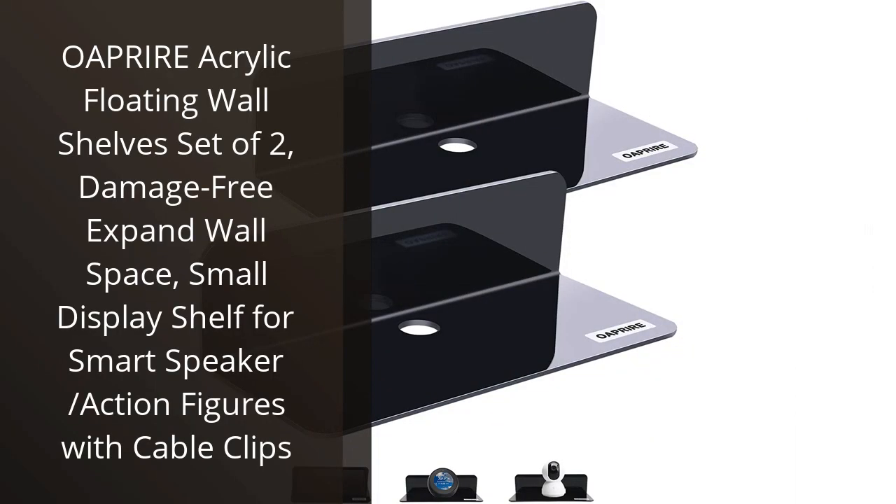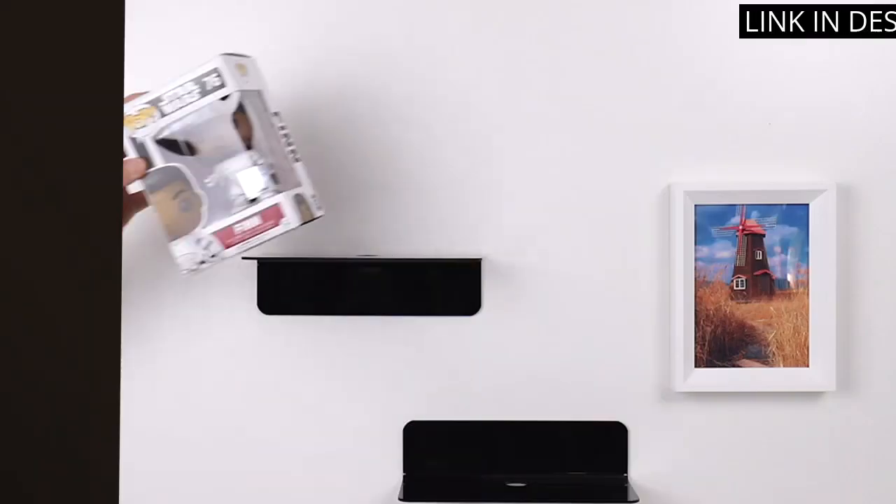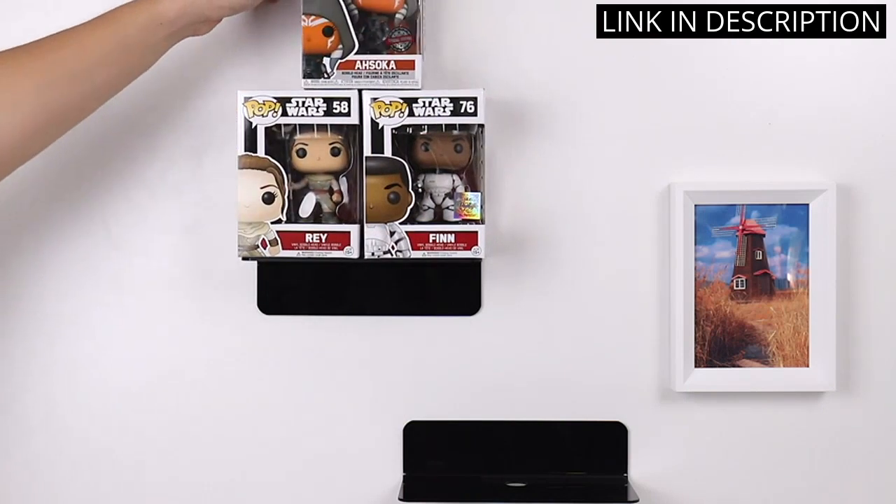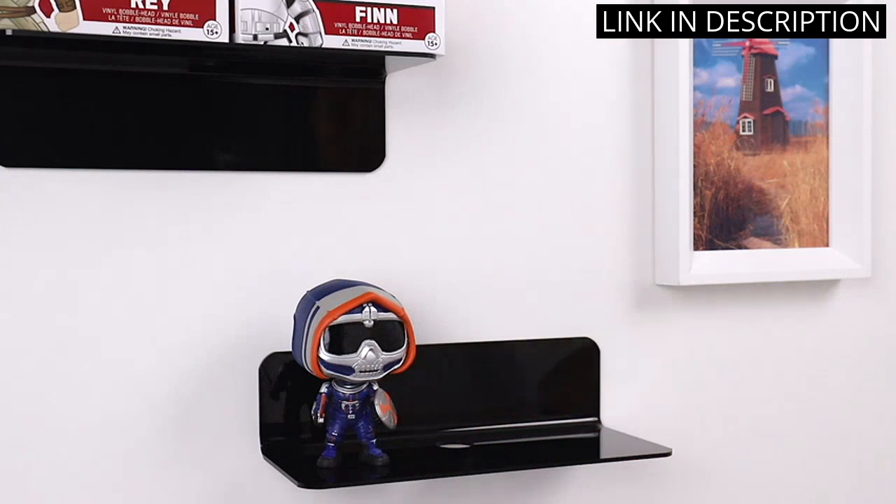I recently bought the Apprior Acrylic Floating Wall Shelves and I'm really happy with my purchase. They look great and are really easy to install. I was able to mount them in no time and the included cable clips are really useful for keeping my cables organized.